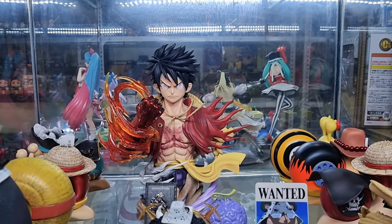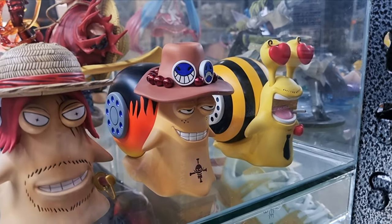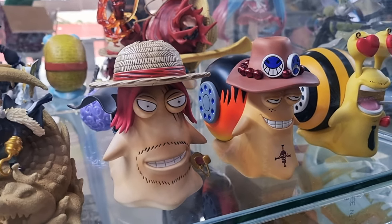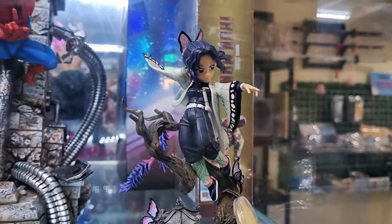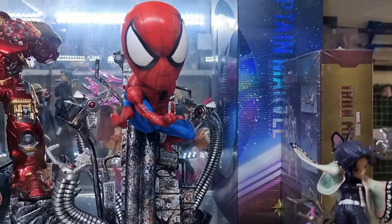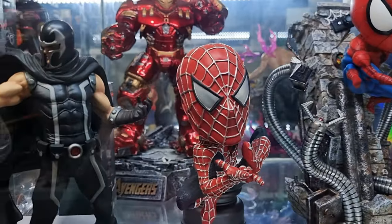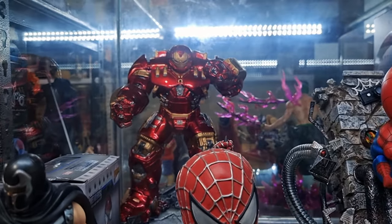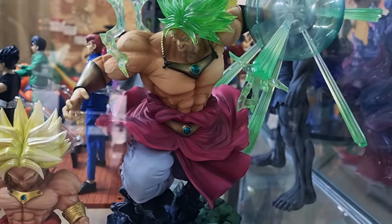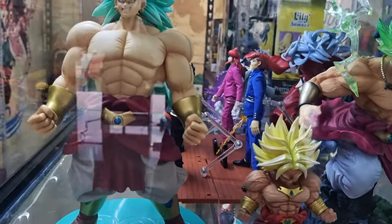They are also selling a couple of resin anime figures. They have a wide variety of toy selections — they have One Piece, Dragon Ball Z, Naruto, and more.